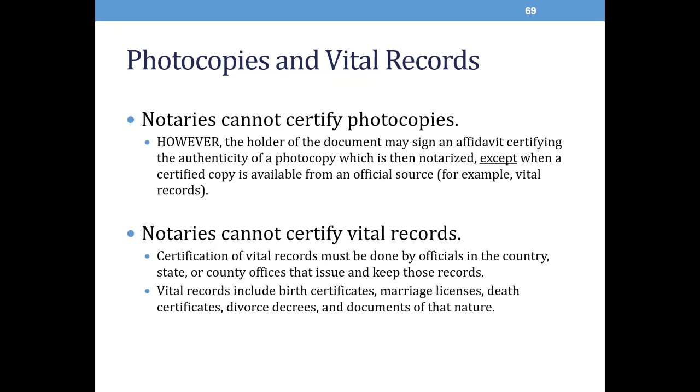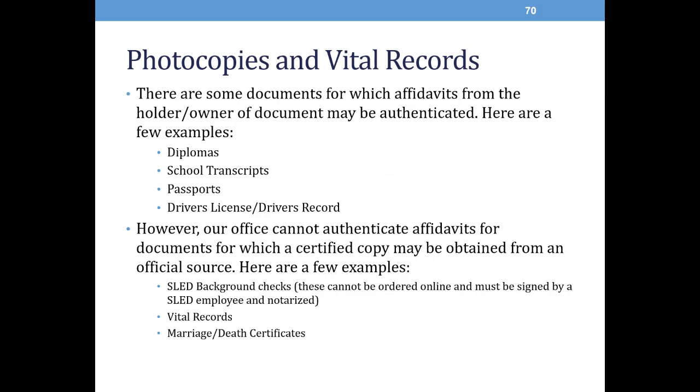Photocopies and vital records. Notaries cannot certify photocopies. However, the document holder may sign an affidavit that certifies the photocopy, which is then notarized, except for when a certified copy is available from an official source. A common example are vital records — notaries cannot certify vital records. Certification of vital records must be done by officials in the country, state, or county offices that issue and keep these records. Vital records include birth certificates, marriage licenses, death certificates, divorce decrees, and documents of that nature. There are some documents for which affidavits may be authenticated, such as diplomas, school transcripts, passports, a driver's license, or a driver's record. However, our office cannot authenticate affidavits from which a certified copy may be obtained from an official source — for example, a SLED background check must be ordered directly through SLED and then signed and notarized by a SLED employee.